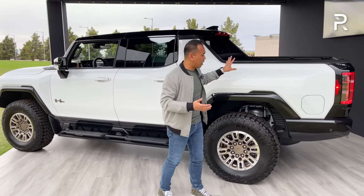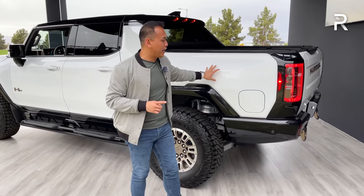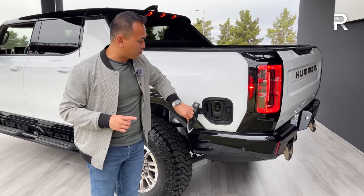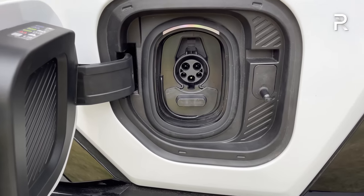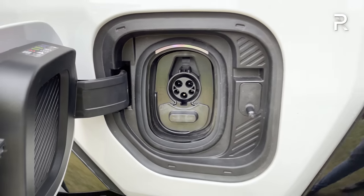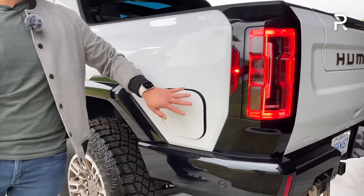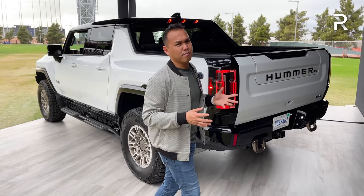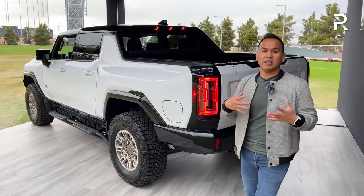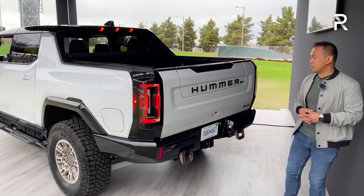The bed is only five feet and there's only one size. The charge port is found right here on the side. For DC fast charging, this will accept up to 350 kilowatts, meaning you'll get up to 100 miles of range in just 10 minutes. GM told me you should expect to go from 20 to 80% in roughly 45 minutes — remember this is a massive 200 kWh battery pack, even using that big 350 kilowatt DC fast charger.